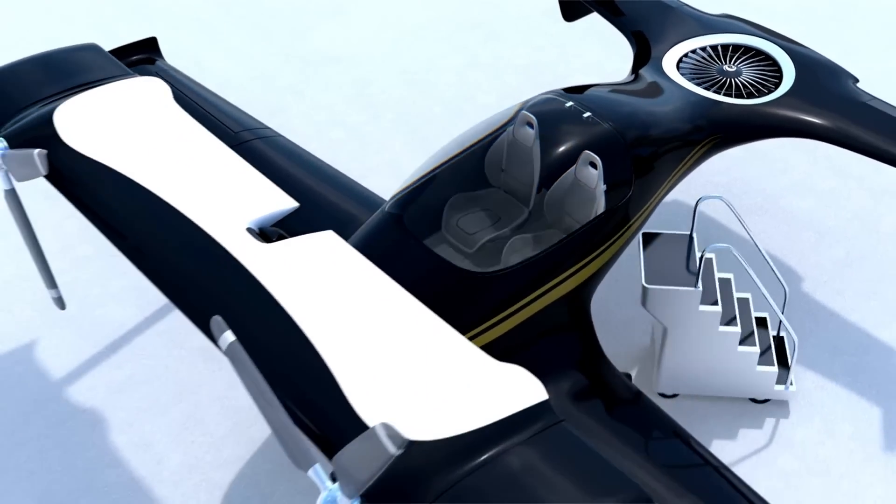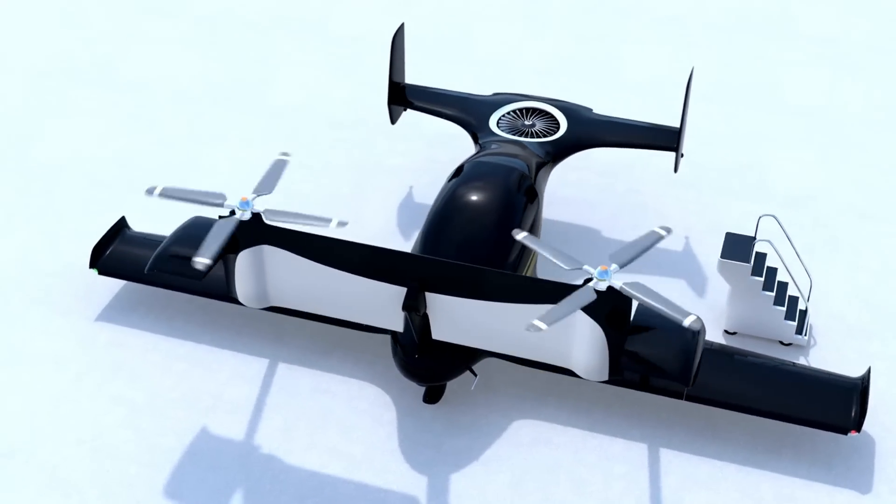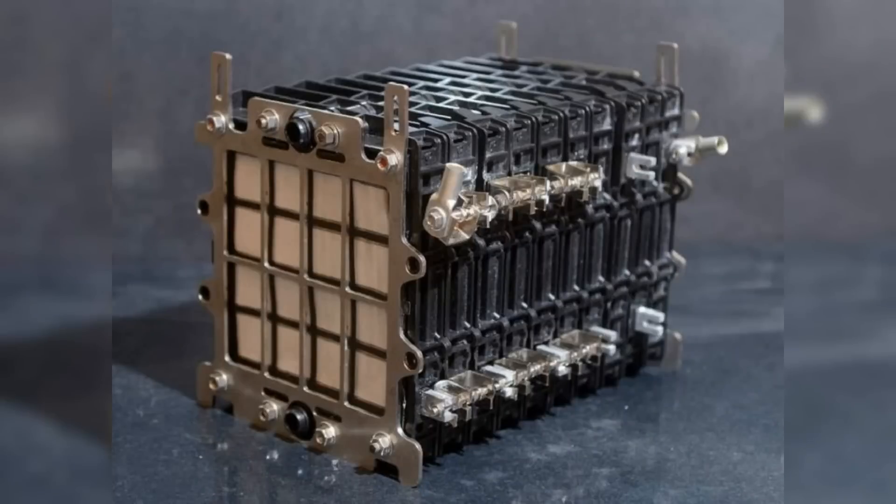In this video, we are going to explore an exciting new battery that is going to change the landscape of electric aviation. This battery is not under development — it is already here and is being tested by the Ministry of Defence in the UK. It is the aluminium-air battery.